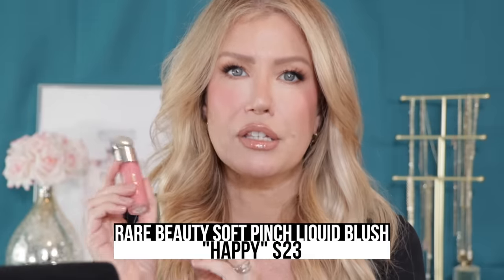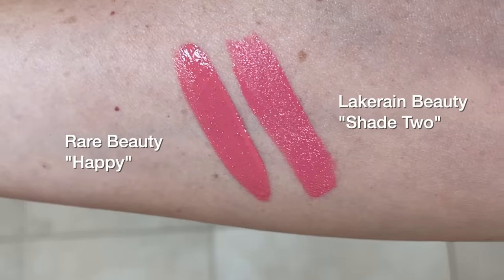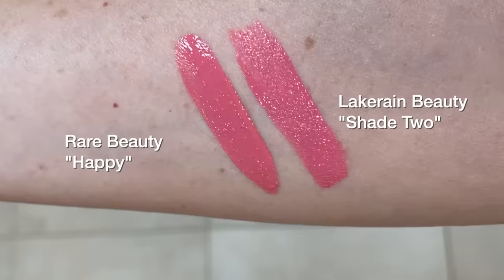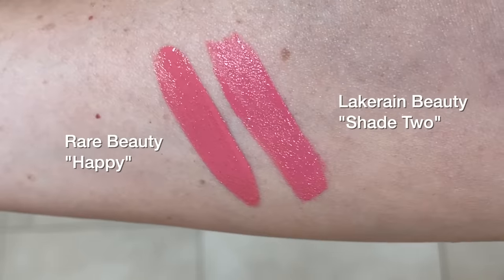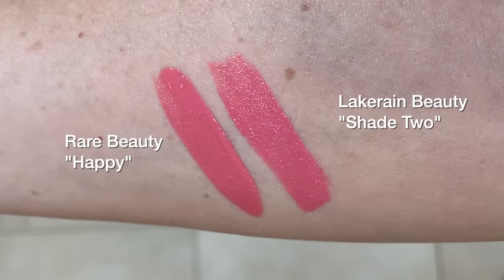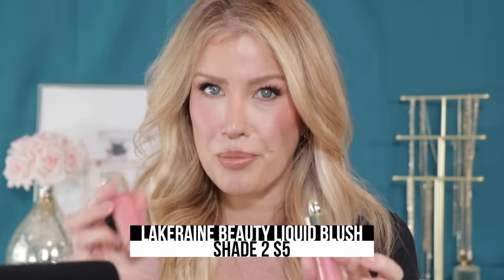First up is the best dupe ever for the Rare Beauty Soft Pinch Liquid Blush in the uber-popular shade Happy. I discovered this by accident — it's from Amazon, from Lacquerain Beauty. I used this in a top Amazon beauty products video and was just so impressed with it.